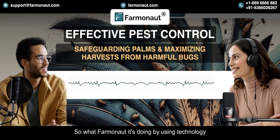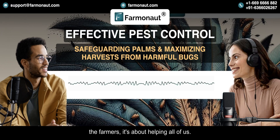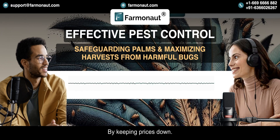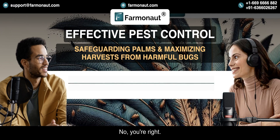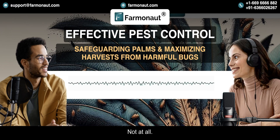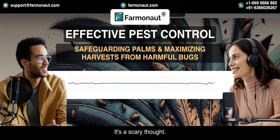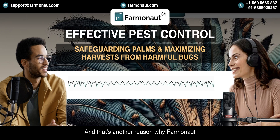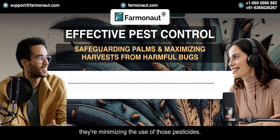What Farmanaut is doing by using technology to protect those crops, it's not just about helping the farmers — it's about helping all of us by keeping prices down. And it's not just the price of food. Think about the environmental cost of all those pesticides — they can harm beneficial insects, pollute the water, and even end up in our food. By using AI to target treatments, Farmanaut is minimizing the use of those pesticides, so it's better for the environment and better for us.